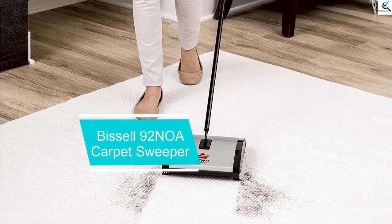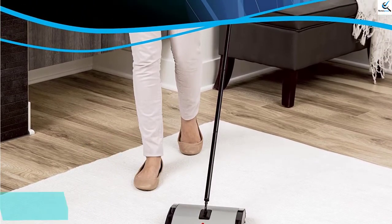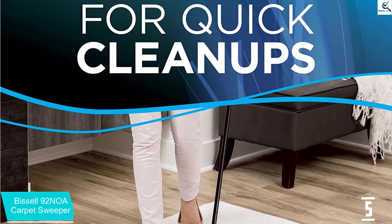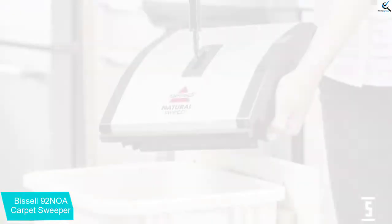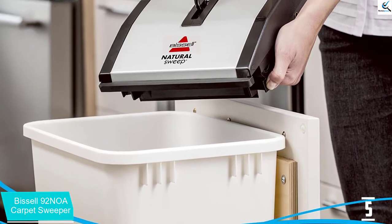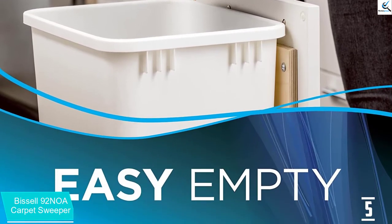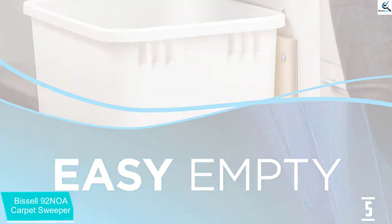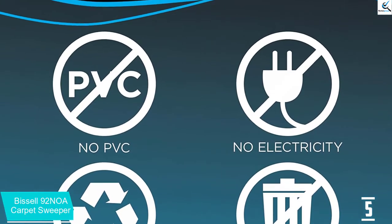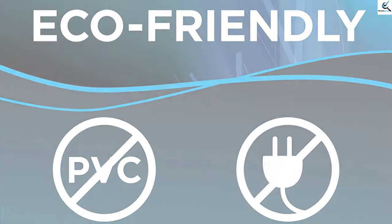Starting at number 5, we have the Bissell 92 NOA Carpet Sweeper. Bissell is quite an efficient and trusted brand in the market. The Bissell 92 NOA Carpet Sweeper is the best product for getting rid of dirt, pet hair, dander, crumbs, food granules and more from your carpet. It operates quietly and is very easy to use. This product is made from high quality materials and provides superior performance in carpet cleaning. You will never have a problem maneuvering this sweeper, thanks to its light 4.2 pounds weight. Plus, it is an extremely safe carpet sweeper with a 9.5-inch cleaning path width.